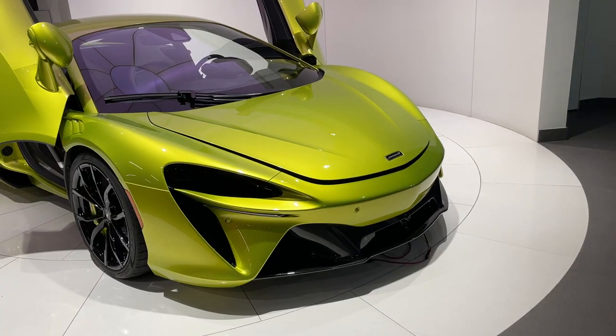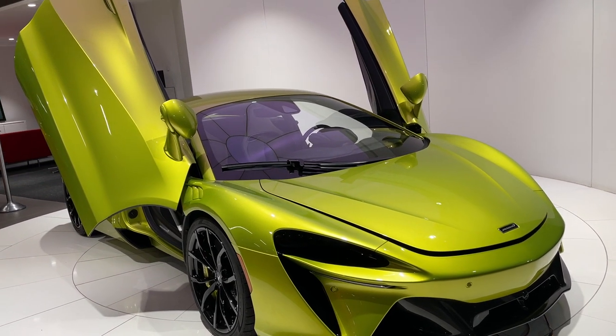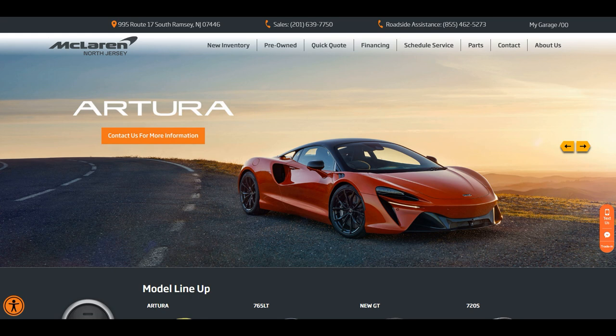I would like to thank McLaren North Jersey for giving me the opportunity to see this car in person, and with this being the first rendition of this model, I'm sure there will be a Spyder and possibly an LT variant coming in the near future. I'm very excited to see what McLaren has in store for this new model. Thank you all for watching, and I'll see you in the next one.